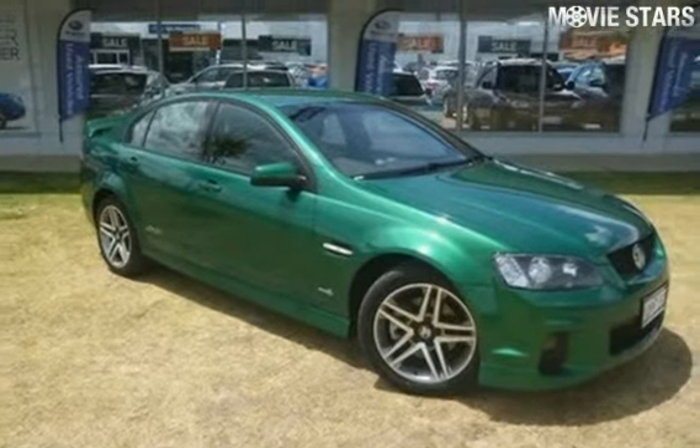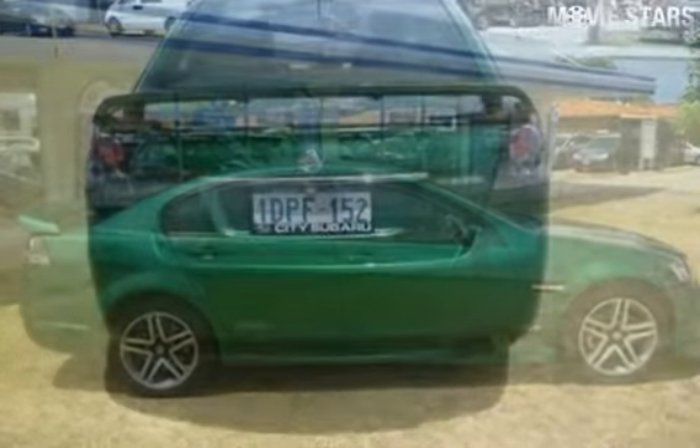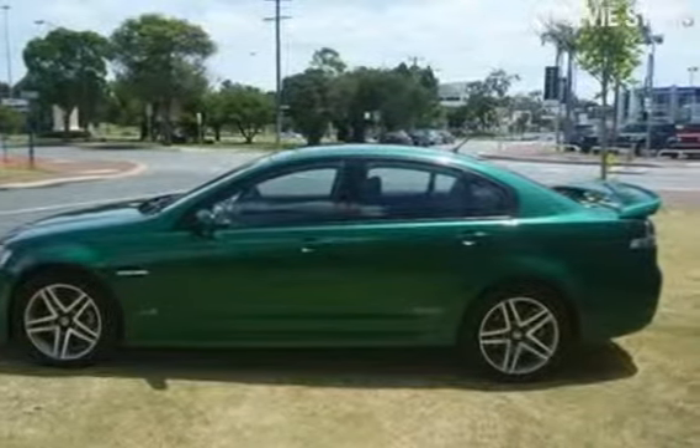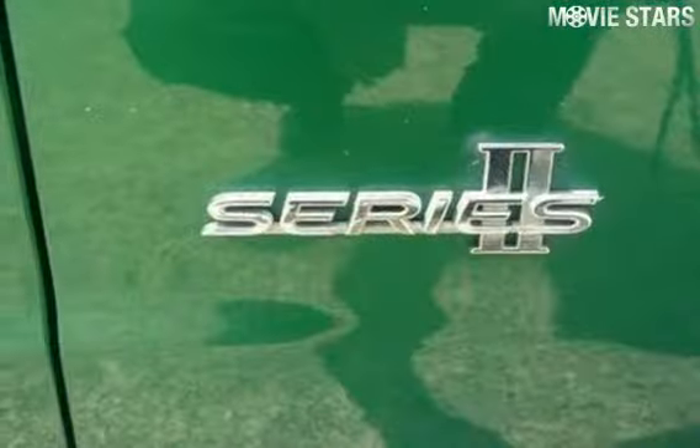Imagine yourself in this 2011 Holden Commodore. This Commodore has a reliable 6-litre engine that gives you more control with its manual transmission. The attractive exterior is complemented by its stylish interior.